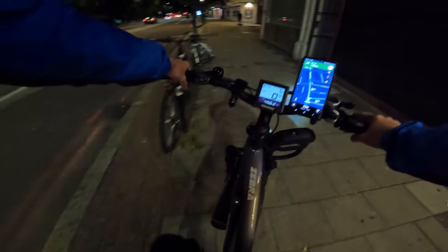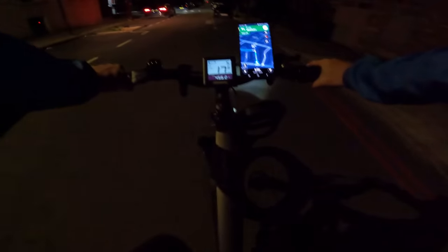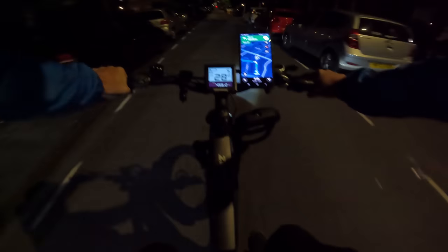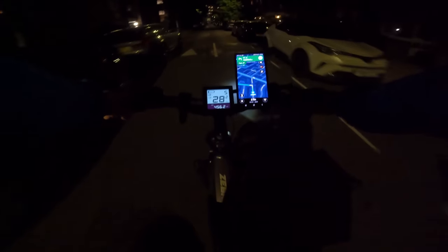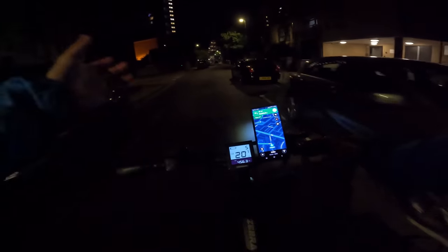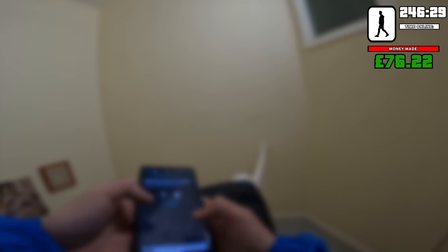This drop is only 0.3 miles, two minutes away. With close orders sometimes customers tip because they know delivery riders don't get paid much for short jobs. Five pound 50 is quite good. I tip every single driver myself — on the exception that they have no thermal bag: no thermal bag, no tip. Delivery code 70 — confirmed. Take care.